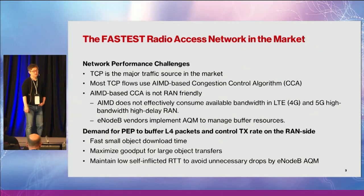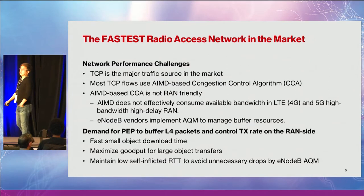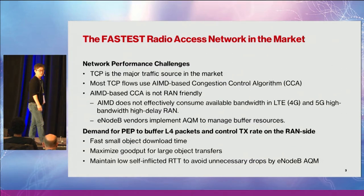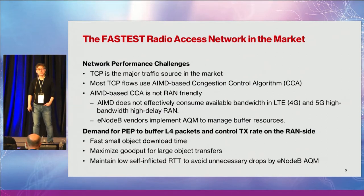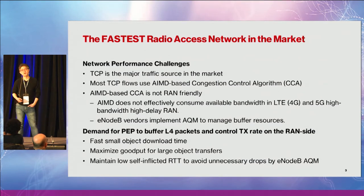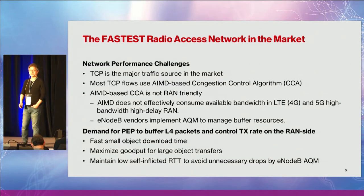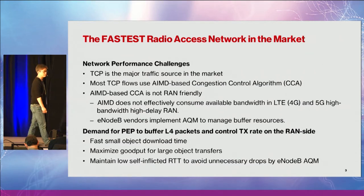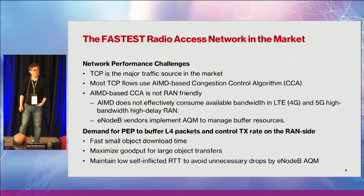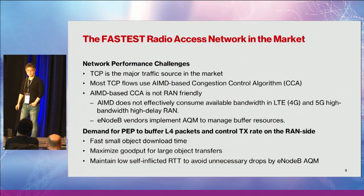AIMD doesn't effectively consume the available bandwidth because of the slow ramp-up time, even though slow start says it's a fast ramp-up. We also found that vendors actually implemented active queue management — not for the traffic, but for their buffer management. They want to limit buffer usage by randomly dropping packets so that the source can actually slow down, in case the buffer is getting filled.